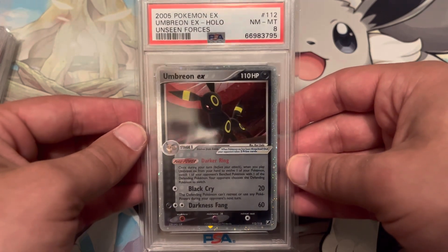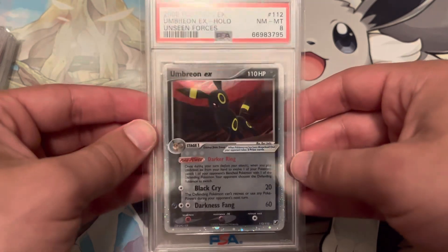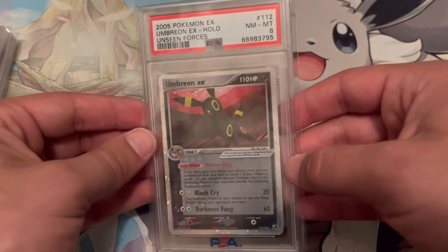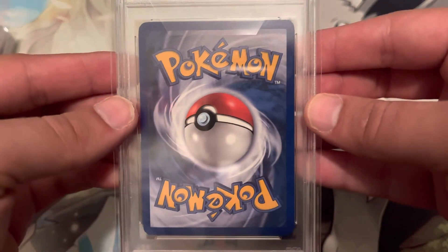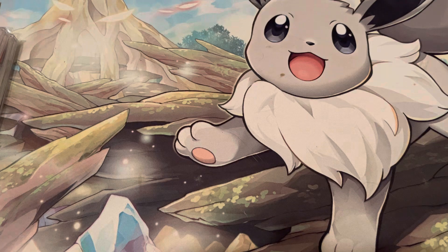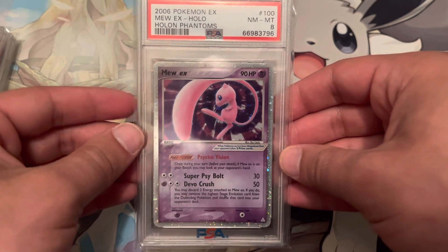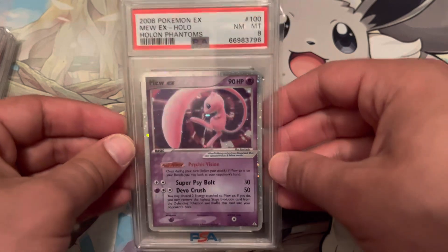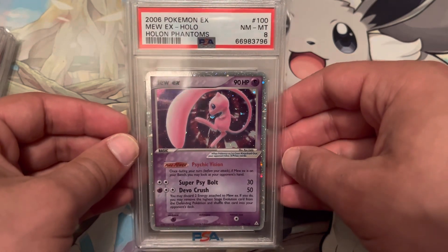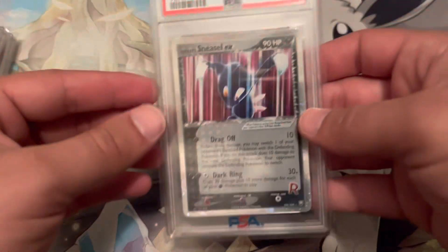Here's an Umbreon — one of my bigger cards in terms of value, from Unseen Forces. A lot of people just love Umbreon, and it being an EX with all this holographic makes it a really desirable card. These cards were stored in the old-fashioned three-ring binder sleeve pages, so they were taken in and out of those and received some holo scratches due to that. But what can you do? You're a kid and you like looking at your cards, so sometimes you take them out and it is what it is.